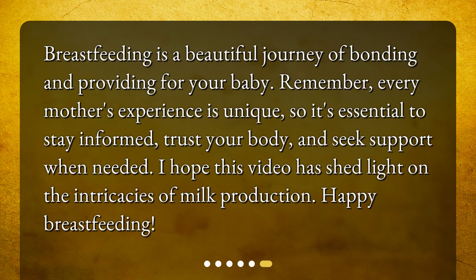Breastfeeding is a beautiful journey of bonding and providing for your baby. Remember, every mother's experience is unique, so it's essential to stay informed, trust your body, and seek support when needed. I hope this video has shed light on the intricacies of milk production. Happy breastfeeding!